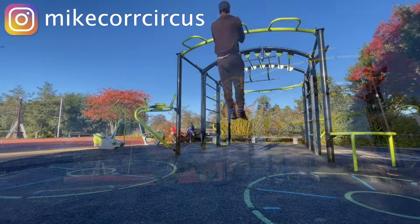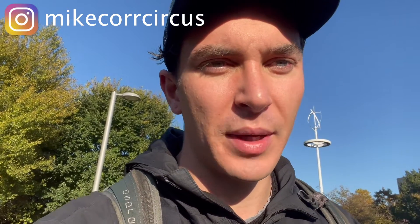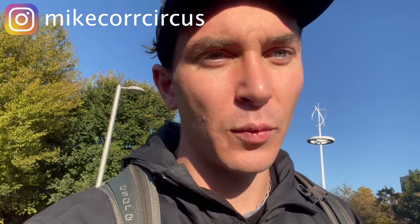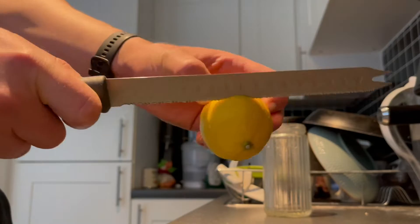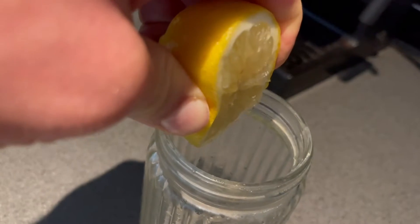I'm just on a quick 20-30 minute workout, then I'm going to head home and work all day from home. Workout is done — now I'm going to have a whole lemon squeezed in this water before my coffee.